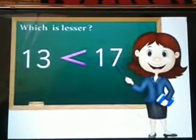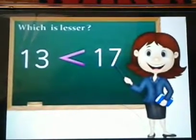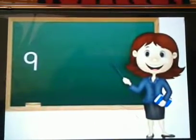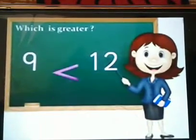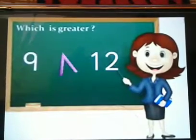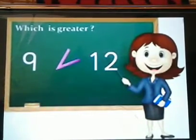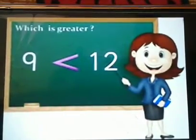You did it! One more — let's compare number 9 and 12. Which is greater? You have 10 seconds to decide. 12. Wonderful! Good job. You are so smart!